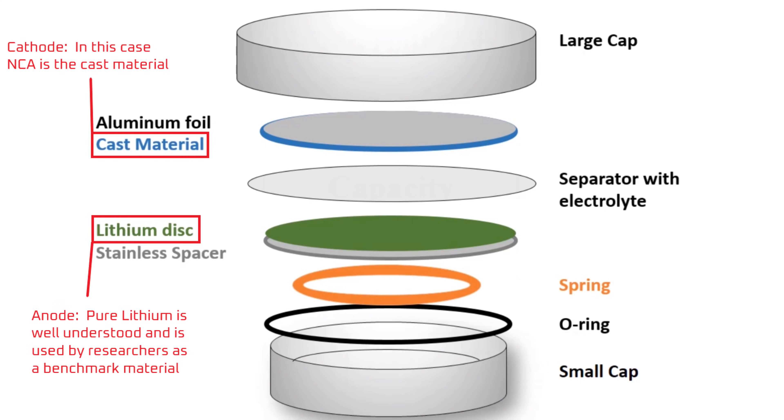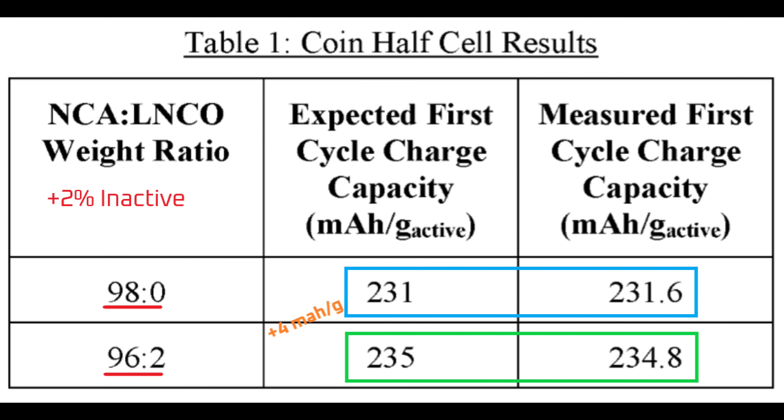A half battery cell is a battery cell tested in a lab environment and not exposed to all the reactions it normally would encounter in an actual battery cell. The primary purpose of that test in this case is to verify that the material is meeting theoretical expectations. The expected and measured energy capacity are nearly the same, and note the 4 mAh per gram increase when the LNCO pre-lithiation material is added. The LNCO material is so potent that it only takes a small amount to increase the energy capacity.